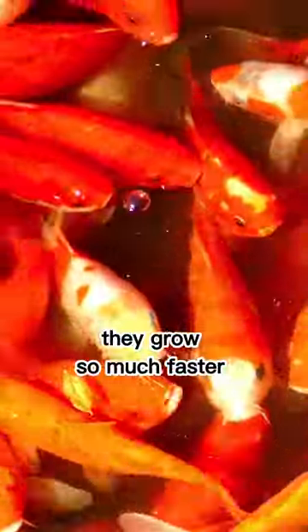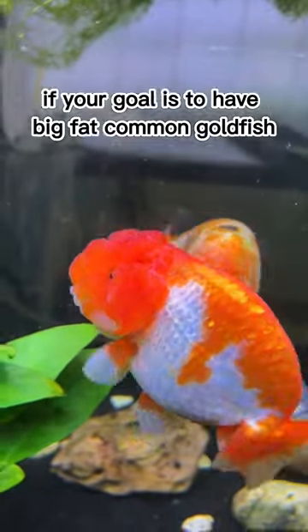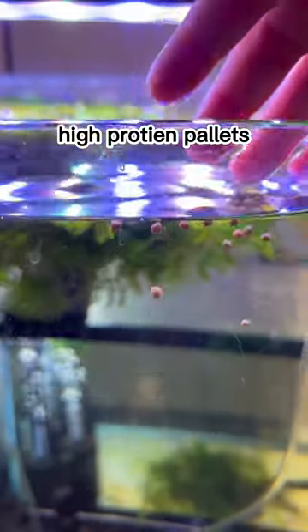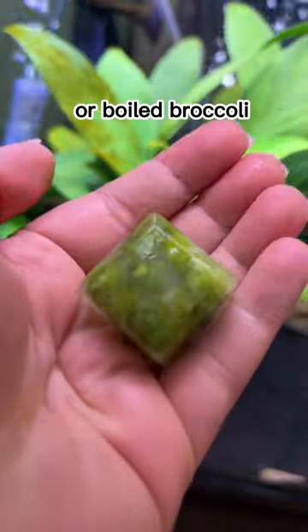If your tank is small, they grow so much faster than fancy goldfish. If your goal is to have big fat common goldfish, then feed them high protein pellets, frozen food, and throw in some veggies like de-shelled peas or boiled broccoli.